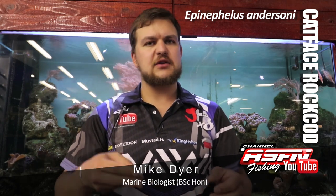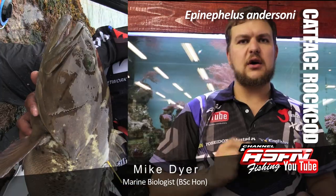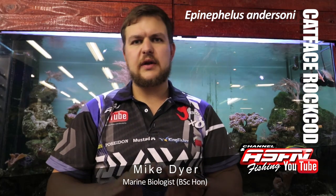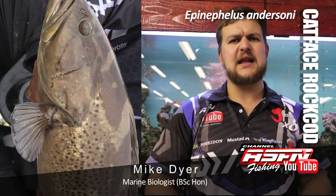The catface is very unique. It's got stripes on its actual face, on the side of the gill plate, and it's got spots all over it. A lot of the rockcods do have spots, so the stripes are definitely the distinguishing feature. They are more elongated than your yellow bellies and orange spotted rockcods — more of a streamlined fish without that big belly.